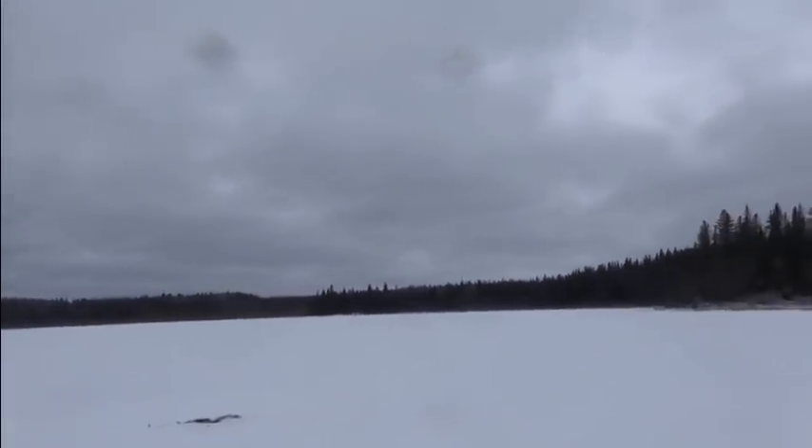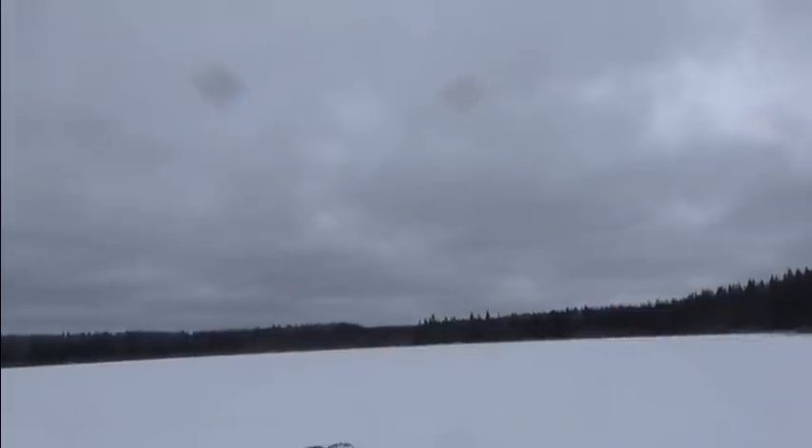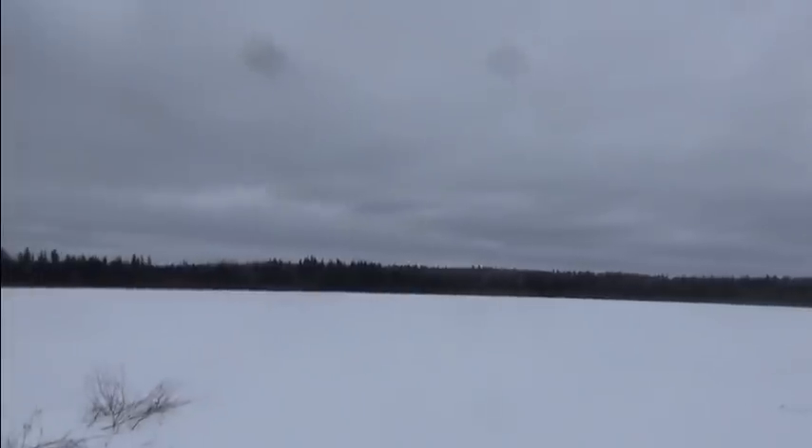All that bush over there is going to be cut out over the next three years. There's not going to be a tree left standing higher than 20 feet on my trapline.